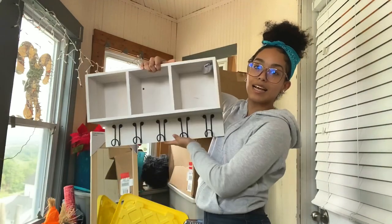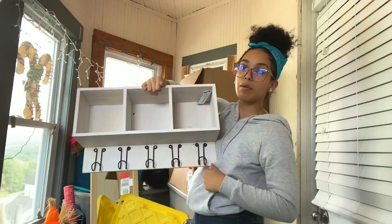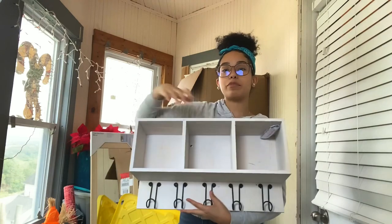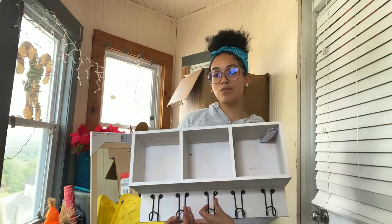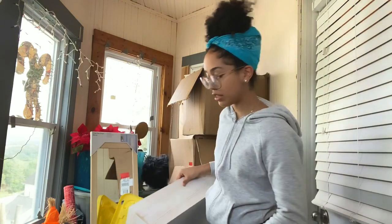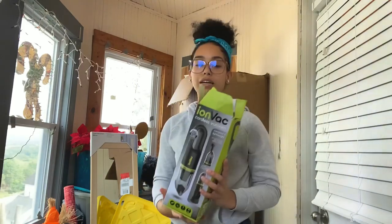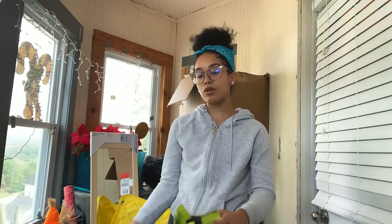I plan to put a little book in the cubby, my coats, and probably my towel. I just found out today I got a single room, so I'm probably gonna put my coat, towel, and a couple of purses in there. I also got this little vacuum — I actually had it for my car, it's very small. I'm gonna get a rug and use this to vacuum it about once a week.